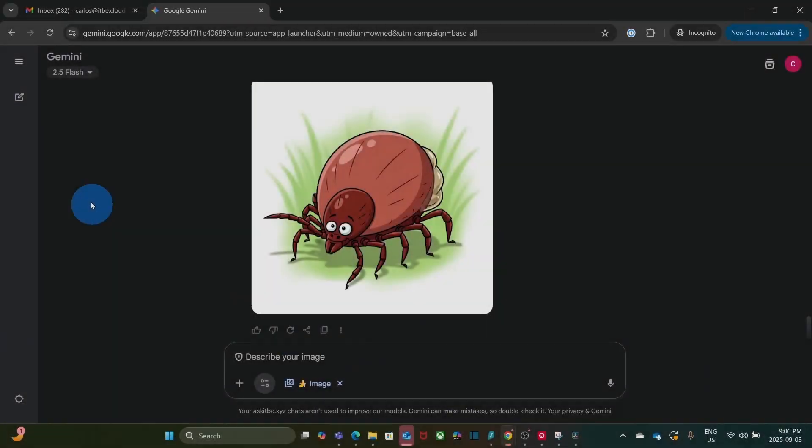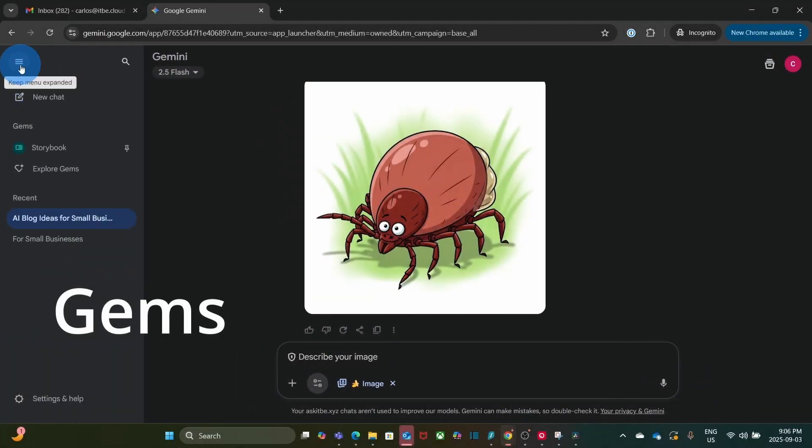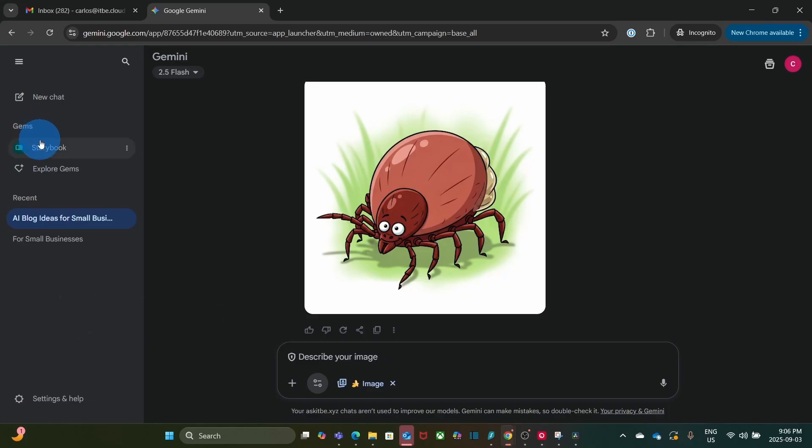On the left, if we expand the menu, we will find Gems — these are reusable AI workflows you create, which would be a subject for another video. Just below that, we will find our recent conversations or chats.